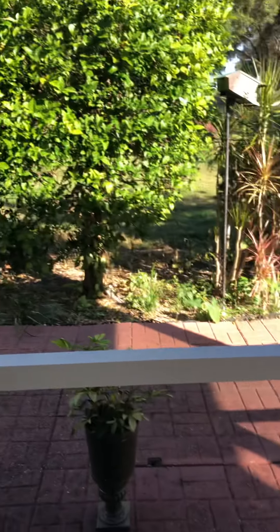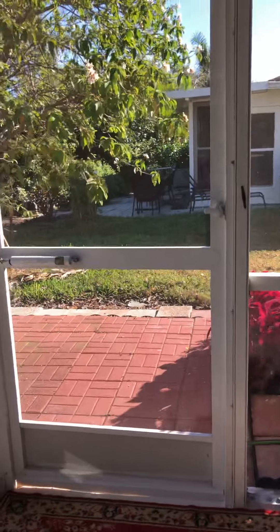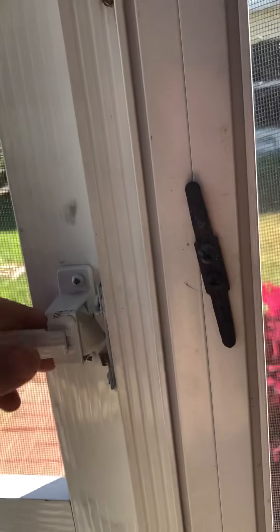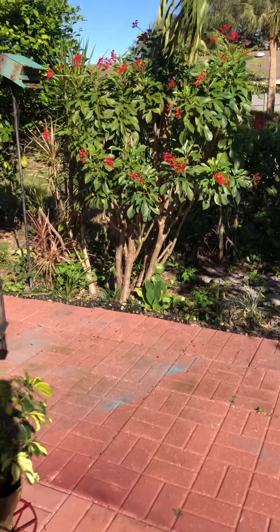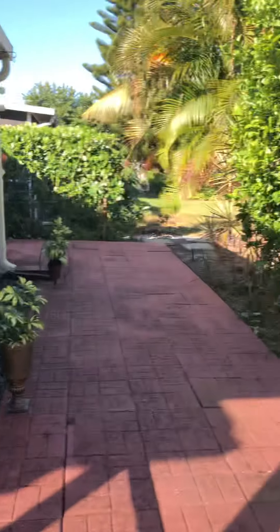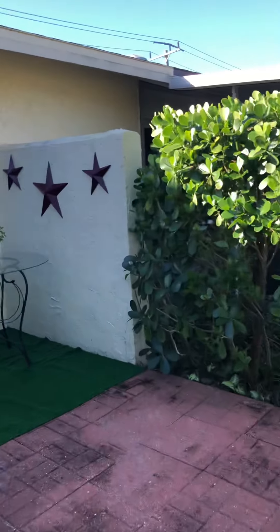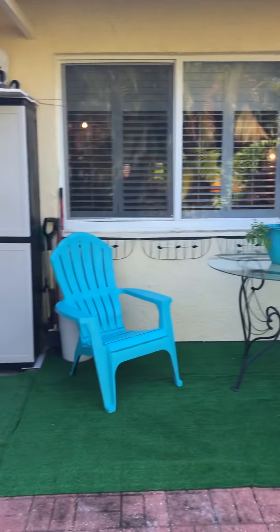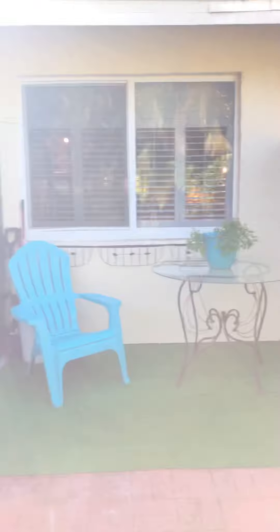It's screened in — looks relatively new from a screened-in perspective. You walk out into here. You've got an outdoor section to this as well. That cabinet and the table and chairs will also stay. That is the window to the master, to give you an idea.